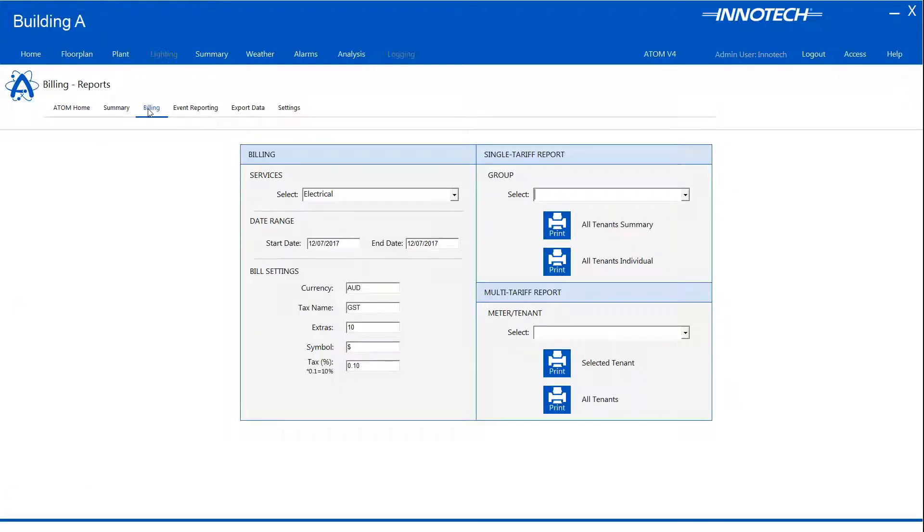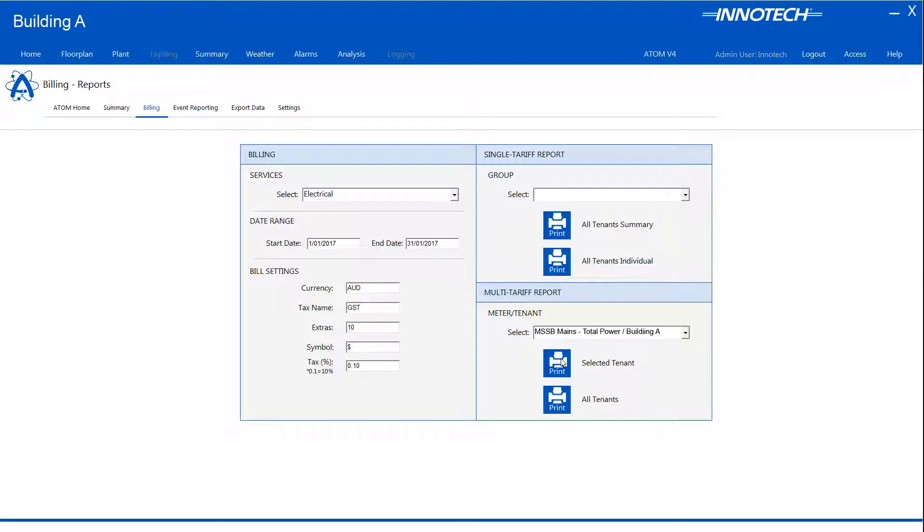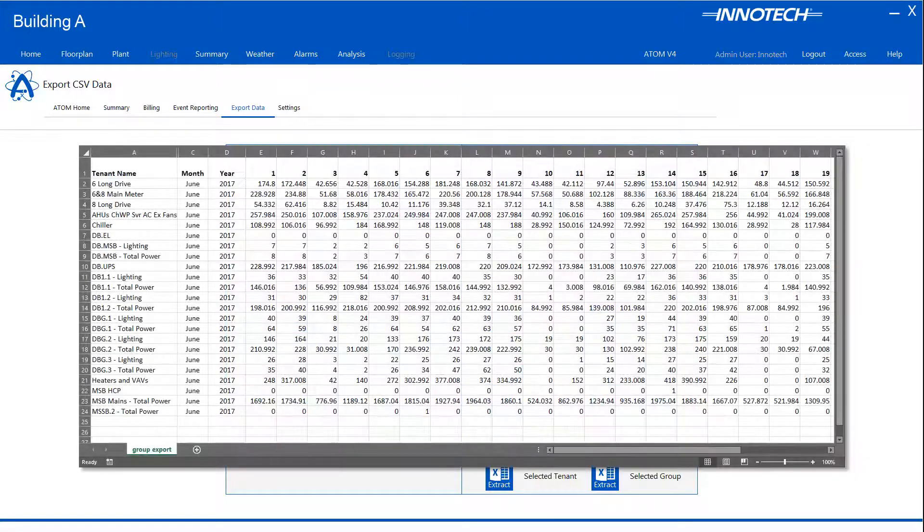Select the required service and the date range to generate the report. The total electrical bill is proportioned accordingly with each tenant's energy usage and configured tariffs. Data can be extracted when available in the project — this can be raw point data or tenant and meter data. Select the required item then click the extract option. The exported data is available as a CSV file which can be viewed in any compatible application and stored for future reference.